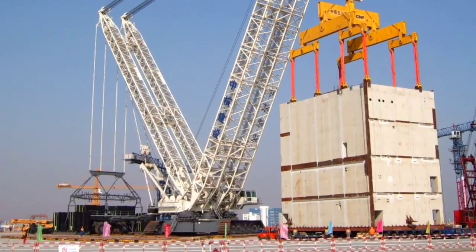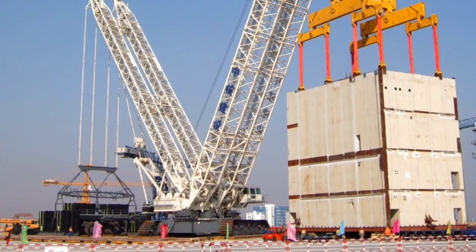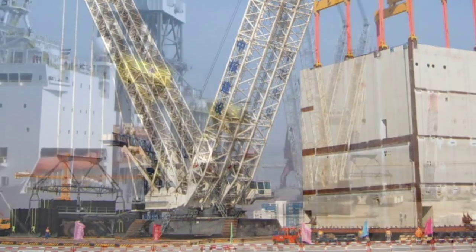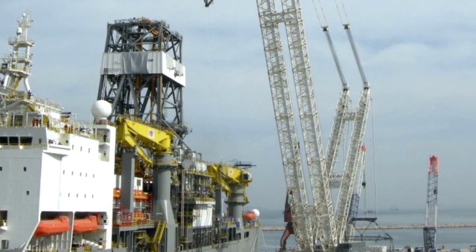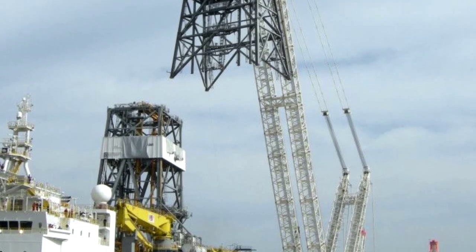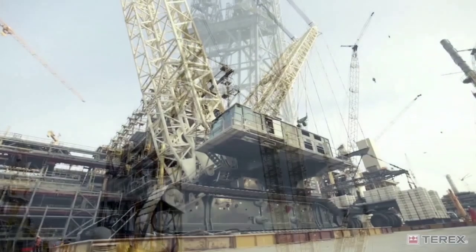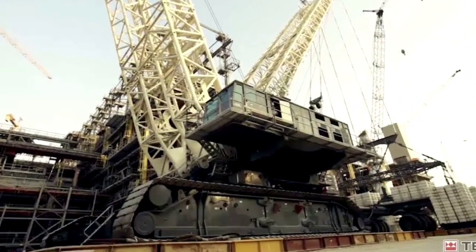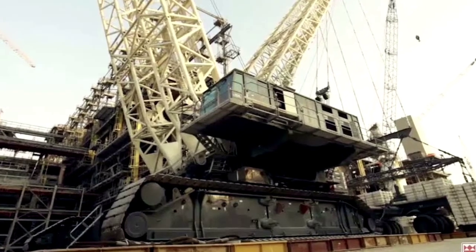The load moment is boosted and reaches 43,900 tm. The first model was introduced in 2007 and sold to Algeposa Heavy Lift and Transport, based in the UAE, where it worked in the nuclear power industry and oil refineries. Other CC 8800-1 Twin cranes were shipped to India and Qatar.